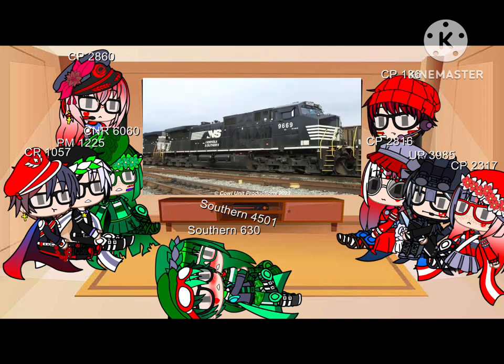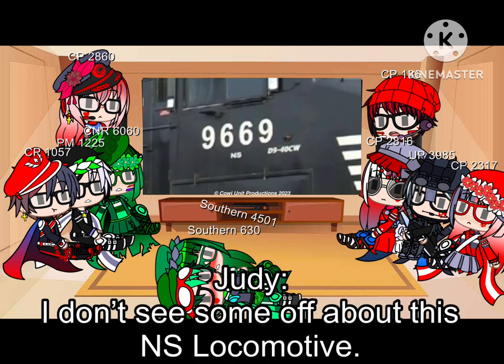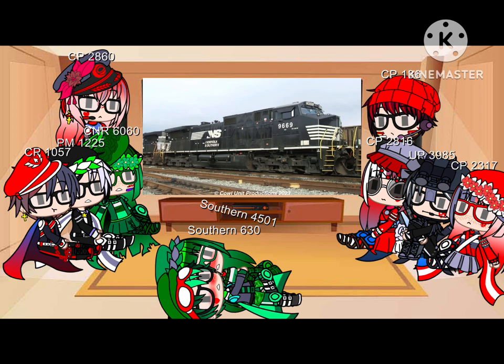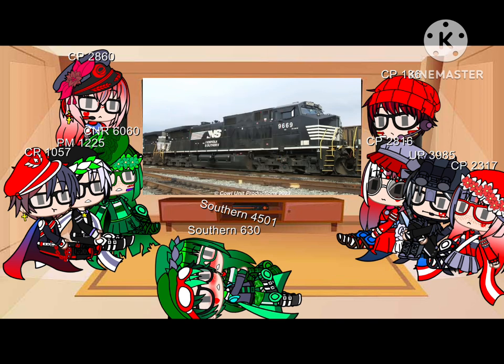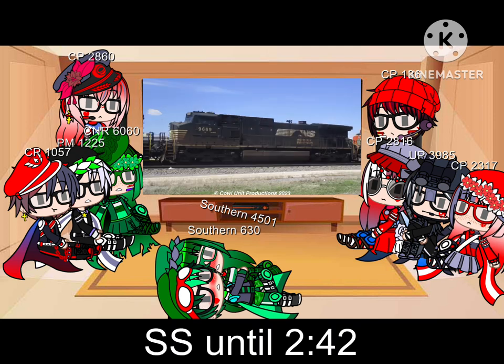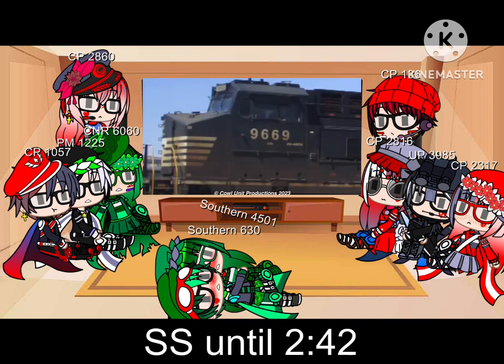Norfolk Southern, I know I talked about your Dash Nines last episode, but how many times are you purposely going to f*** up your own units? Hold on — is this unit still even around? Oh my god, it's still around today and it has that ugly ass cab number.